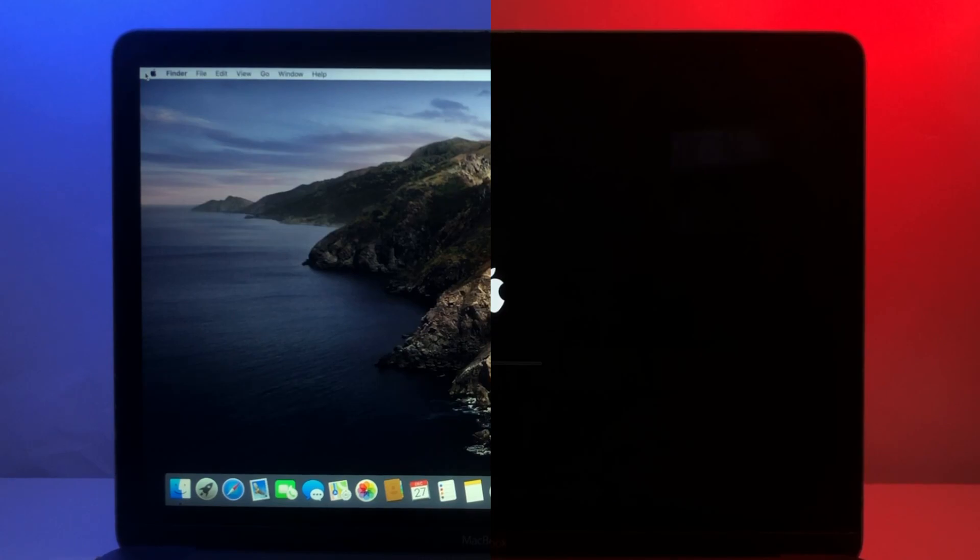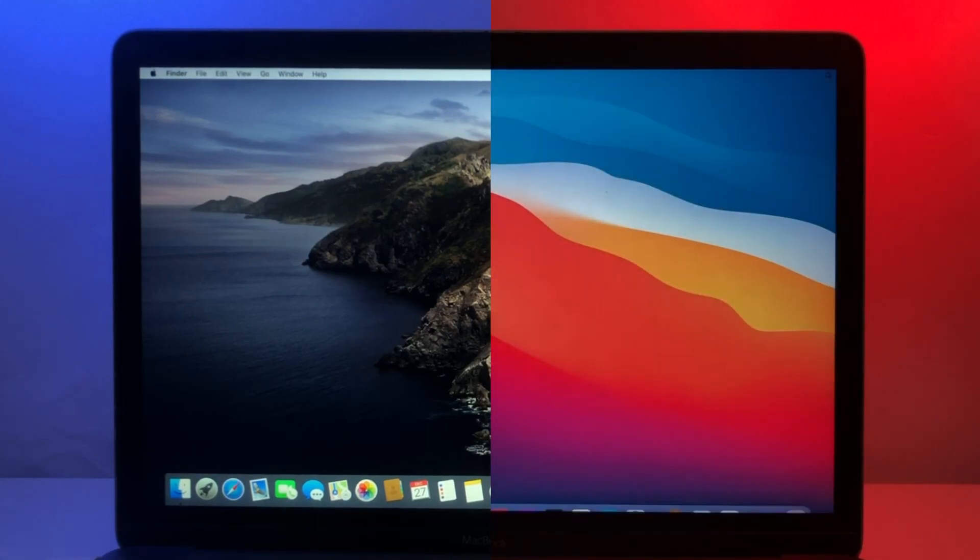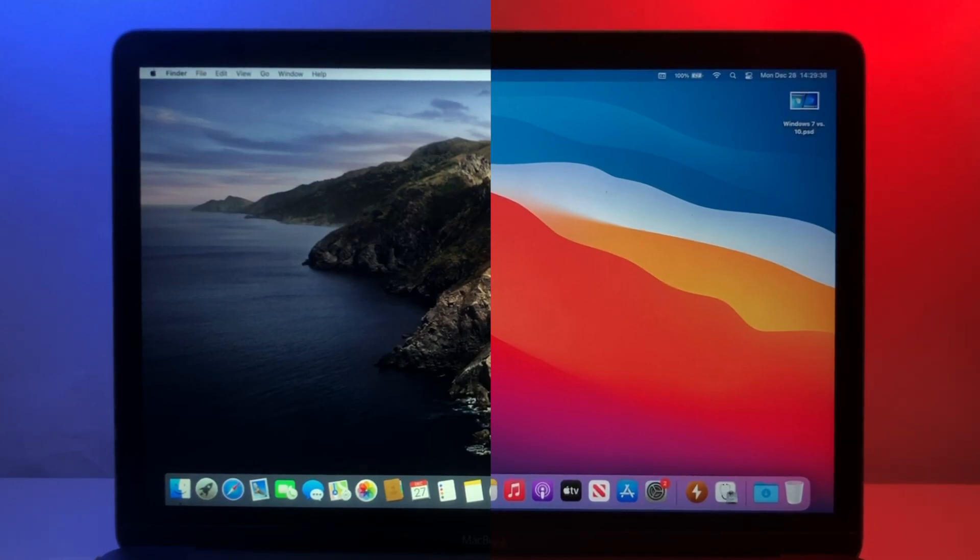Catalina consistently boots up in around 27-28 seconds, which is much faster than it did in the previous video due to the test now being conducted on fresh installs of MacOS with nothing on them except for the apps used to conduct this video's tests. What's surprising though is that it takes Big Sur about double that time to boot up, booting up in around 54-58 seconds each time. A huge win for Catalina.